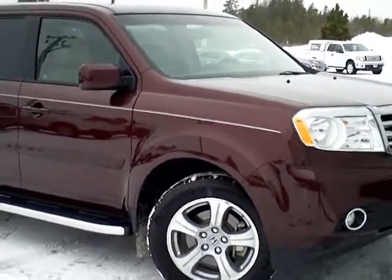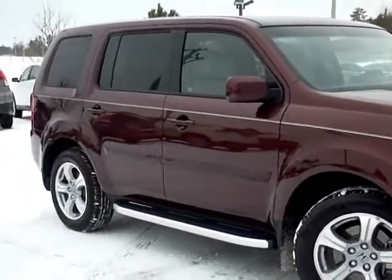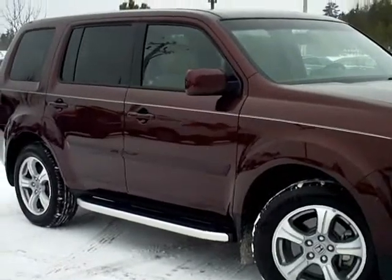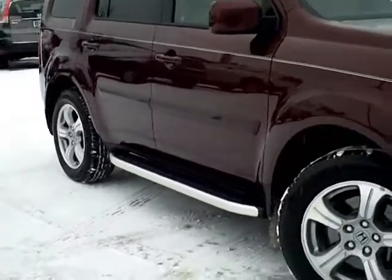Hello and thanks for shopping with us at MillsAuto.com. This is our 2012 Pilot EXL. Just came in on trade, bought new at our dealership and just traded in on a new Honda. It does have the chrome clad running boards from Honda — we installed those new.